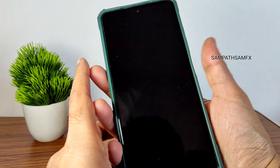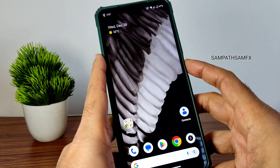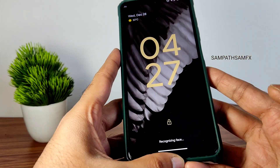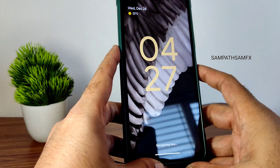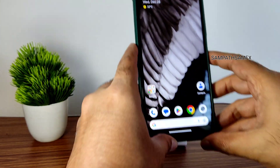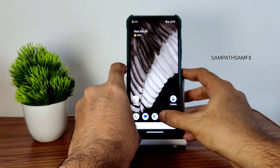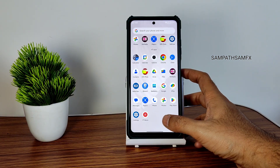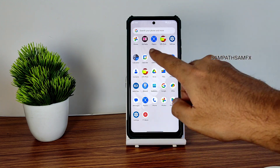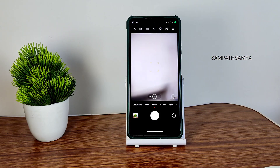Let me show you the fingerprint unlock speed — as you can see it's very quick, though the wobbling effect is still present. Now face unlock — recognizing face — yes, it's also fast. It's quick enough to unlock your smartphone. In this particular ROM, the fingerprint and face unlock are very good in my opinion.